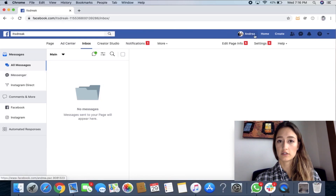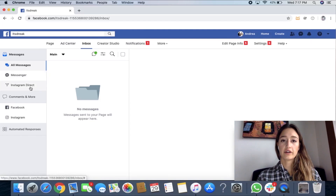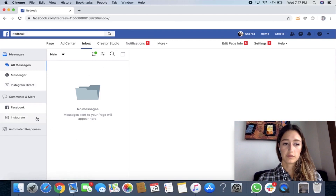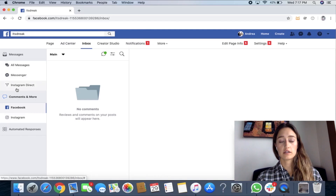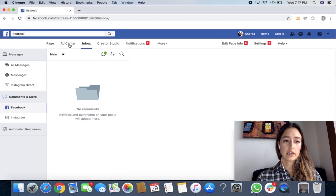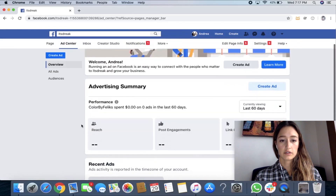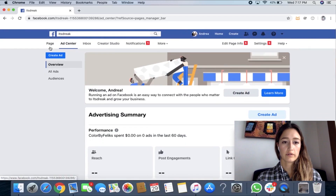Messenger is the same thing as this little bubble up here. You can even check out your Instagram direct messages. This is great if you have help eventually responding. You can give people access through your Facebook. You can also look at your comments through here — basically this inbox is the place where there are all these options for responding, so you can respond even to your Instagram messages through here if your page is connected. Next is Ad Center, which is where you can run ads for your posts — that's a bit of a complicated topic for another video, but that's where you would do ads.